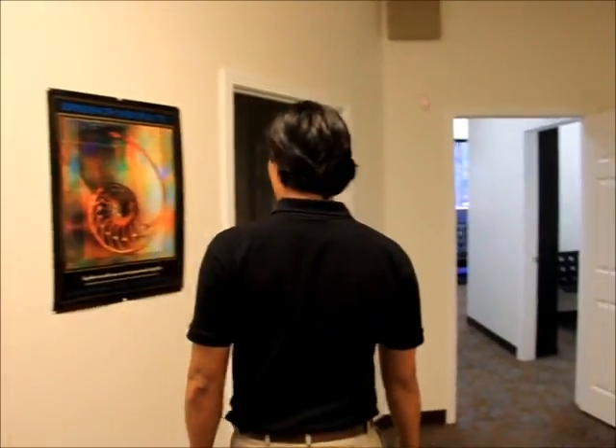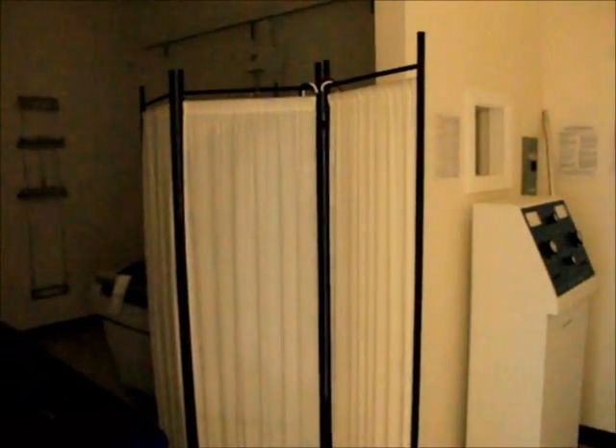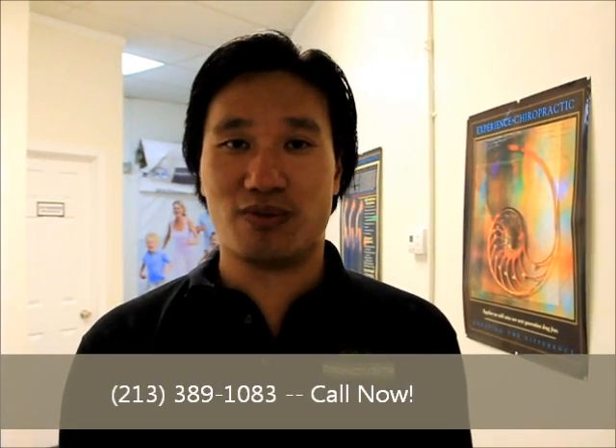We have our x-ray room over here. I'll turn on the lights. We keep it dimly lit so we can take a better picture. And that's it. So when you get here, I hope you enjoy yourself. I totally welcome you to come at any time of the day. You can give me a call and make an appointment at 213-389-1083 and we will service anything you need. Thank you very much.